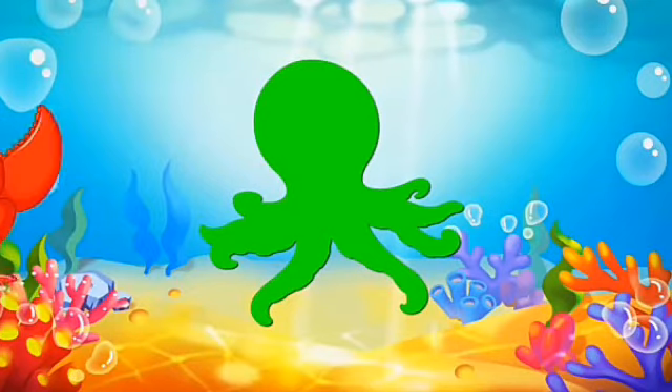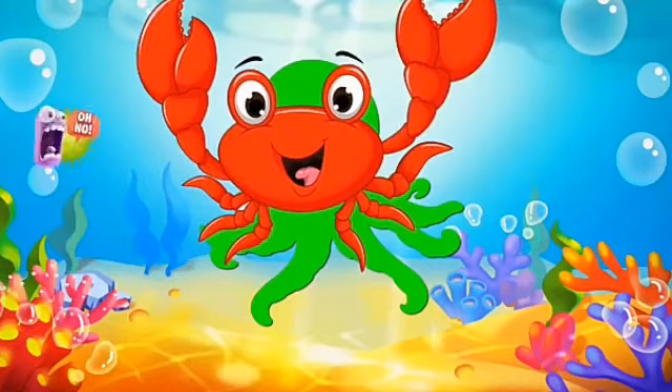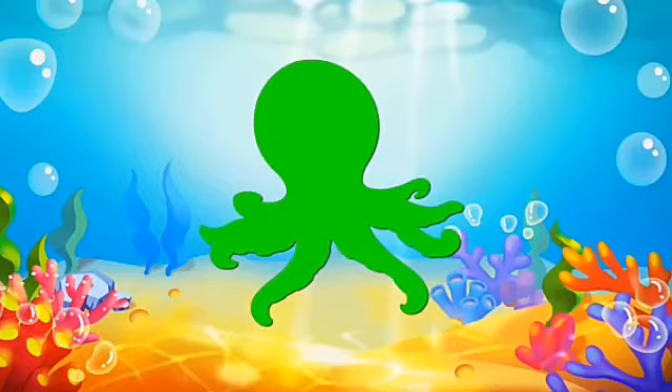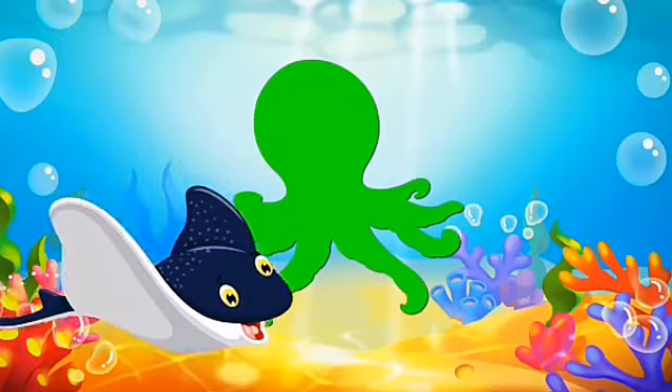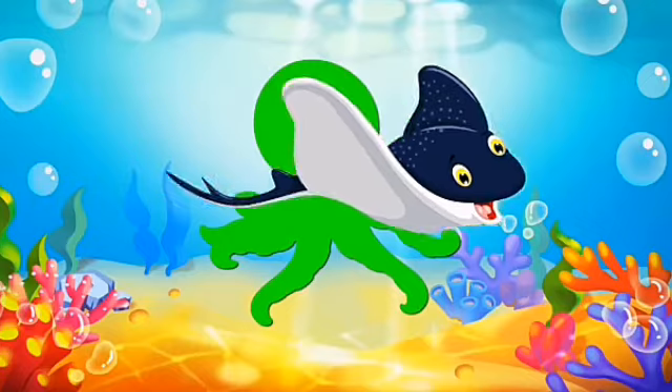Again we will match with color. Green color — what is this? Crab? Oh, no, it's not the crab shadow. Next — stingray or manta ray? No, also not matching.